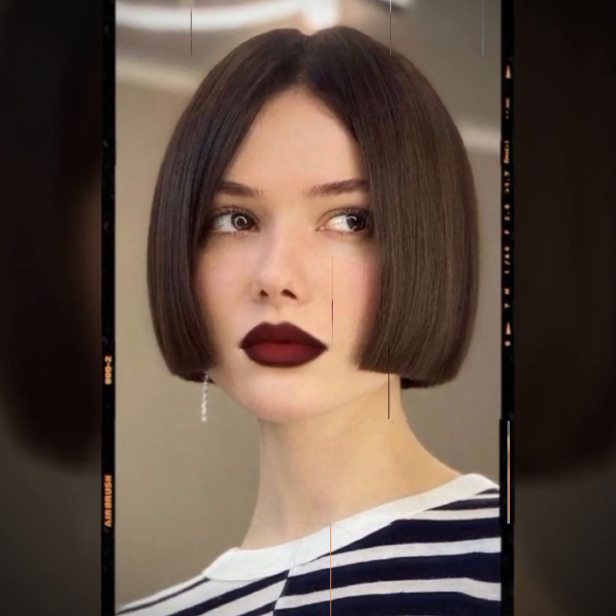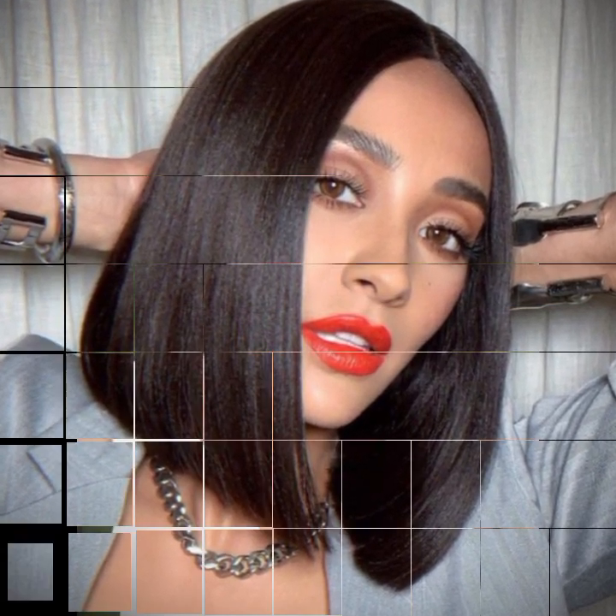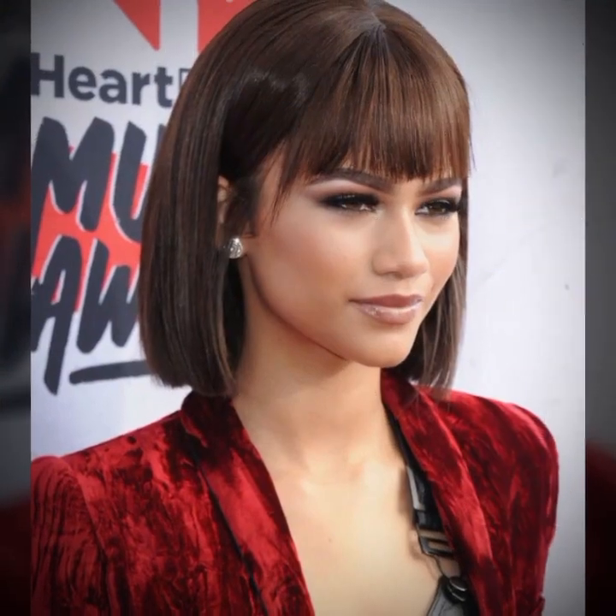Hello viewers, welcome to my YouTube channel Hair Fashion Ideas. I hope you are fine and doing good. In my videos I will show brand new haircuts, hairstyles, and hair colors that suit your face and the latest fashion.